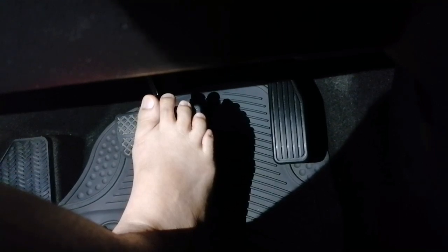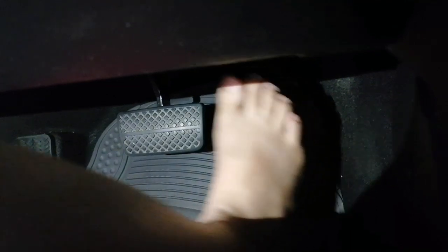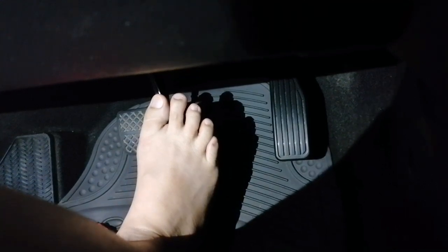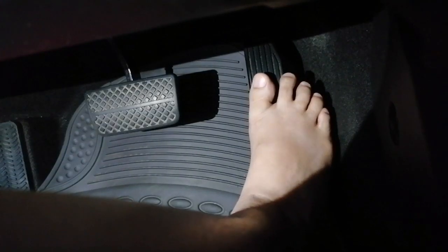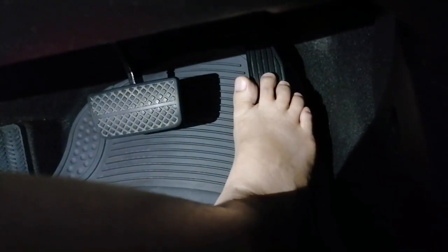With the automatic transmission, there are only two pedals — the brake and the gas, or the accelerator only. As you can see, I'm just stepping it slowly because I'm just driving slowly.